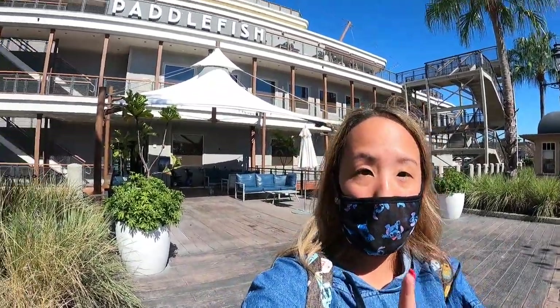Hey people, good afternoon and welcome back to my channel, it's China Doll here. I'm going to be eating lunch here at Paddlefish for the very first time — super excited. I like to try new foodie places, so journey along with me as we have lunch here at Paddlefish. We're now going upstairs to the second floor.